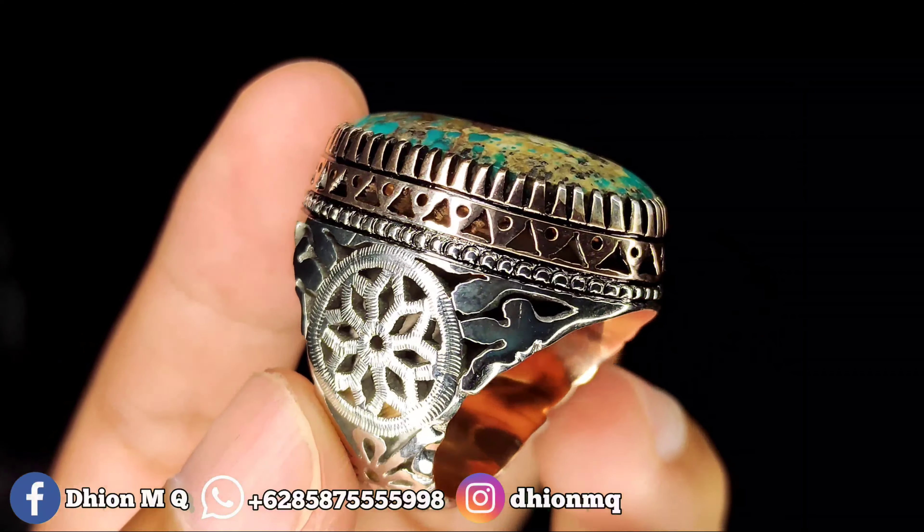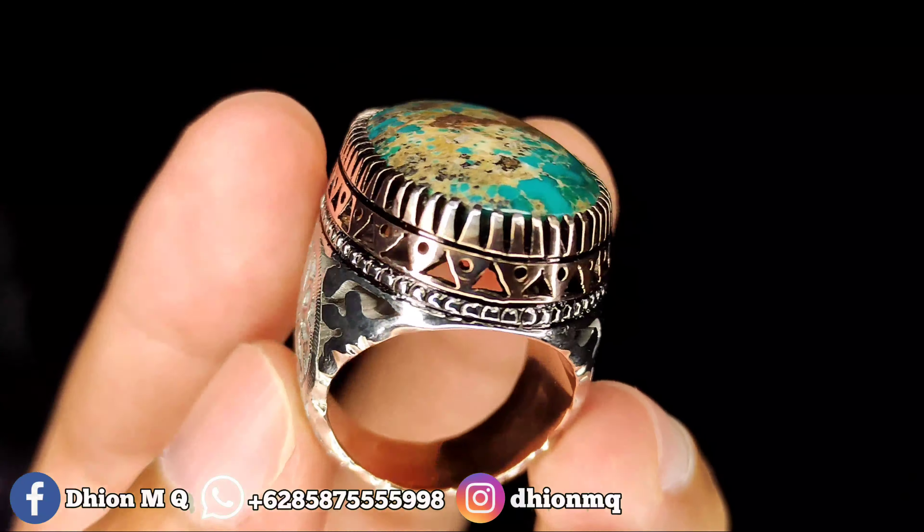Untuk ringnya ini pakai prn-mat model kerawang, model kerawang bisa dinilai sendiri ya, rapi detail mewah dan presisi. Untuk penampakan belakangnya kurang lebih seperti itu, bisa dinilai sendiri silahkan.